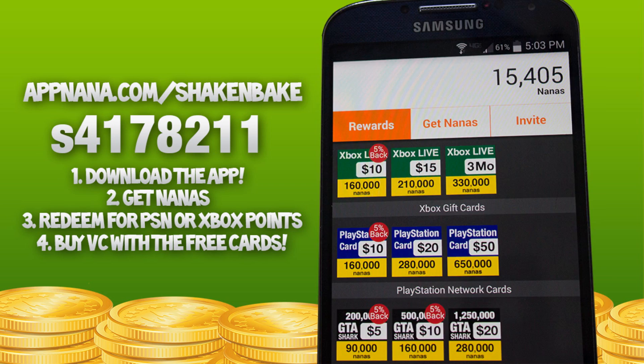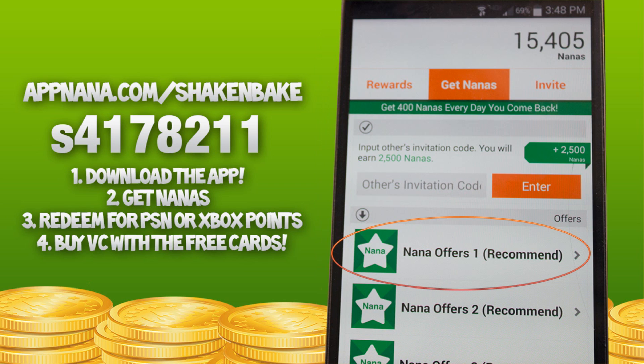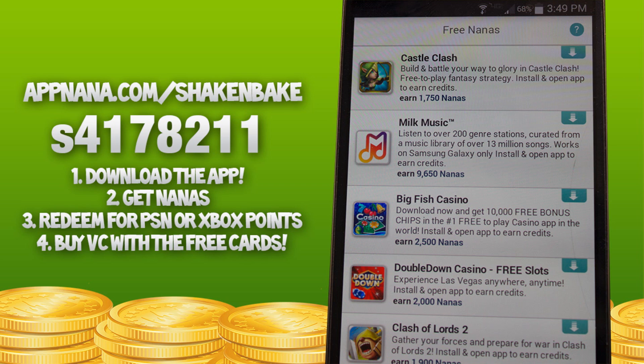So it's pretty easy, but how do you get Nanas? How do you get enough to actually get the free PSN? A good place to start is the Nana offers — pretty much you can download games, watch ads, and it gains you 2,000, 4,000, or 9,000 Nanas for just installing an app, playing the game, or watching a video.